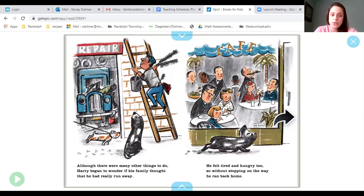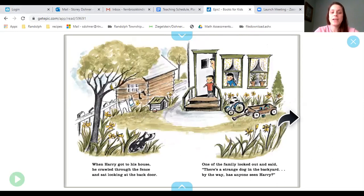Although there were many other things to do, Harry began to wonder if his family thought that he had really run away. He felt tired and hungry too. So without stopping on the way, he ran back home. When Harry got to his house, he crawled through the fence and sat looking at the back door. One of the family looked out and said,